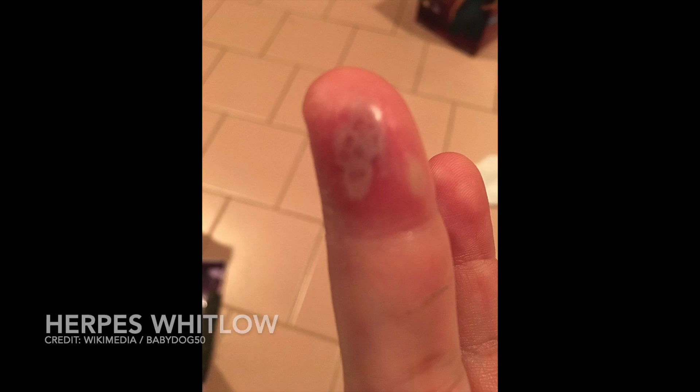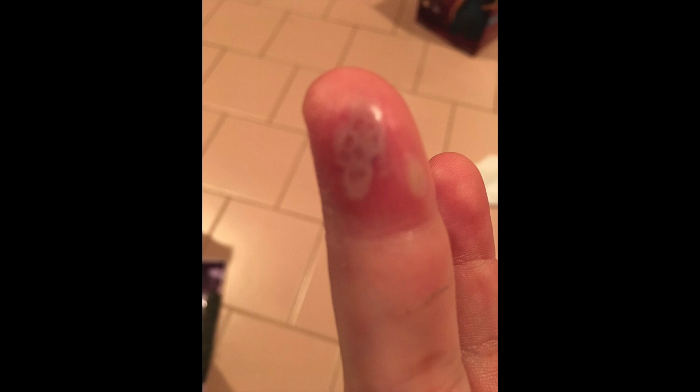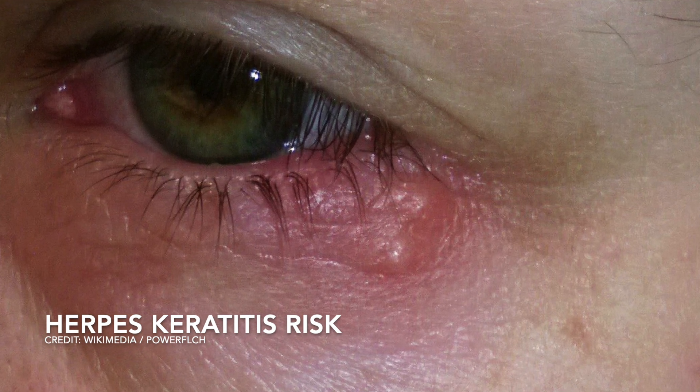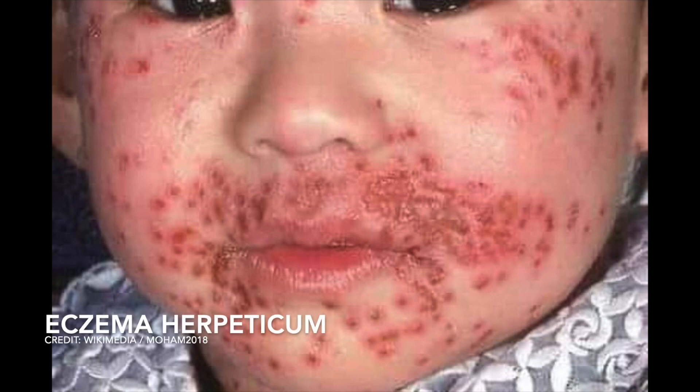HSV-1 usually causes oral lesions, but it can also cause lesions in different areas of the body. Sores on the fingers — like in someone who chews their nails — is called herpes whitlow. These lesions look a lot like hand, foot, and mouth, but herpes whitlow is usually just on one finger, whereas hand, foot, and mouth will be spread all over. Eye infections can also occur, and if herpes gets onto the eye itself, it can cause permanent scarring called herpes keratitis — so we're very aggressive with treatment in that case. People with eczema can get widespread lesions all over the areas where the eczema was; this is called eczema herpeticum, where the herpes spreads beyond the mouth onto the skin.